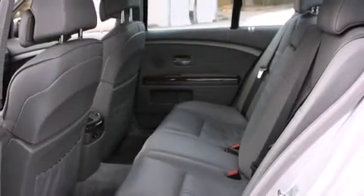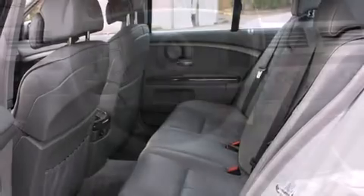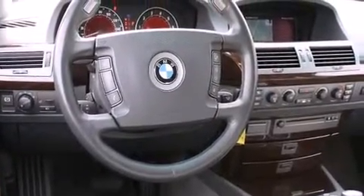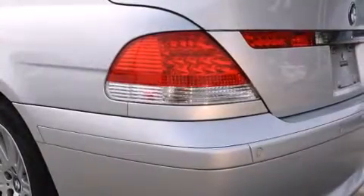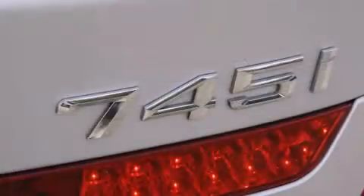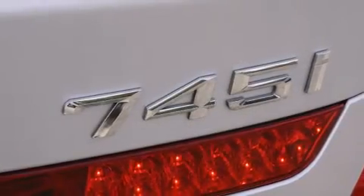A wealth of standard features mean that you no longer have to sacrifice — like leather upholstery, outside temperature display, automatic dimming door mirrors, power front seats, and power windows. Everything is where it ought to be, from the dashboard controls to the door locks and window controls.